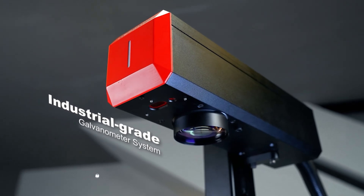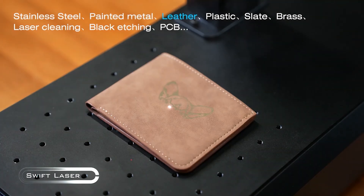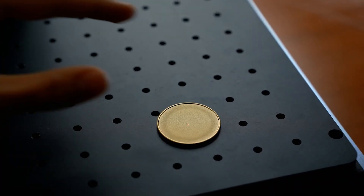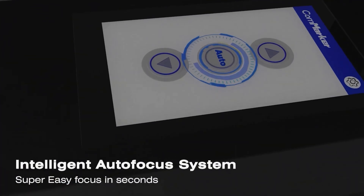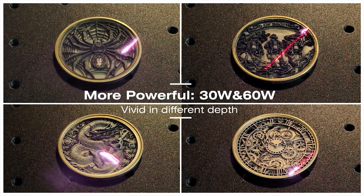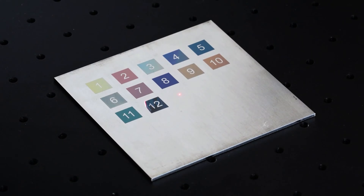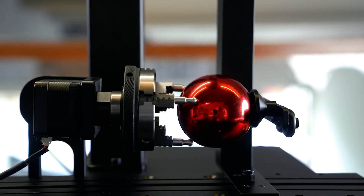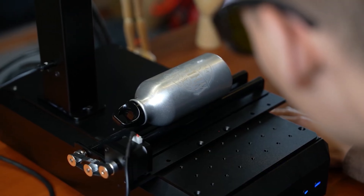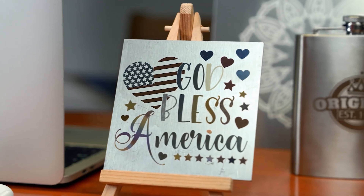Meet the Swift Laser Engraver, your new creative sidekick. This powerhouse turns your wildest designs into reality on wood, leather, plastic, and more. Need intricate cuts? The Swift slices through materials with surgical precision. User-friendly? You bet — its intuitive software makes engraving a breeze even for beginners. Beam designs wirelessly from your devices and watch the magic happen. Built tough and loaded with safety features, the Swift is ready for action. Whether you're a DIY enthusiast or a pro, the Swift Laser Engraver is about to level up your craft. Time to make your mark — literally.